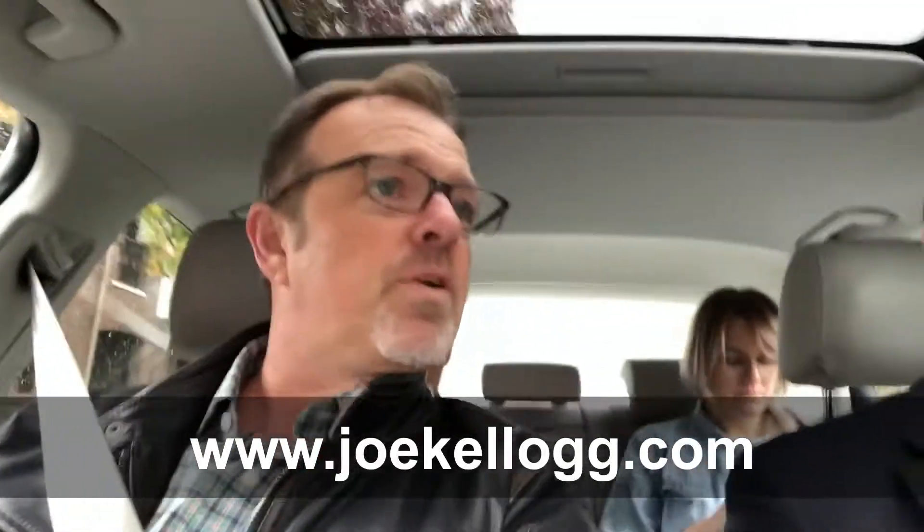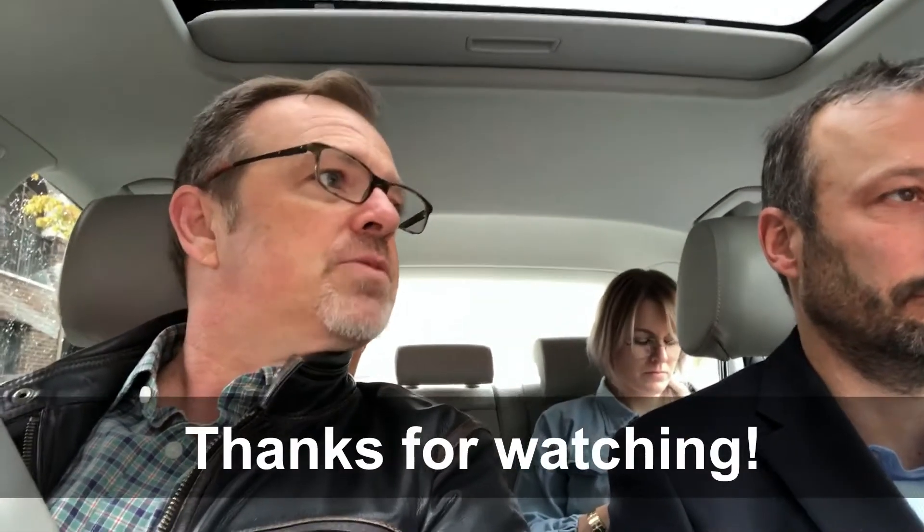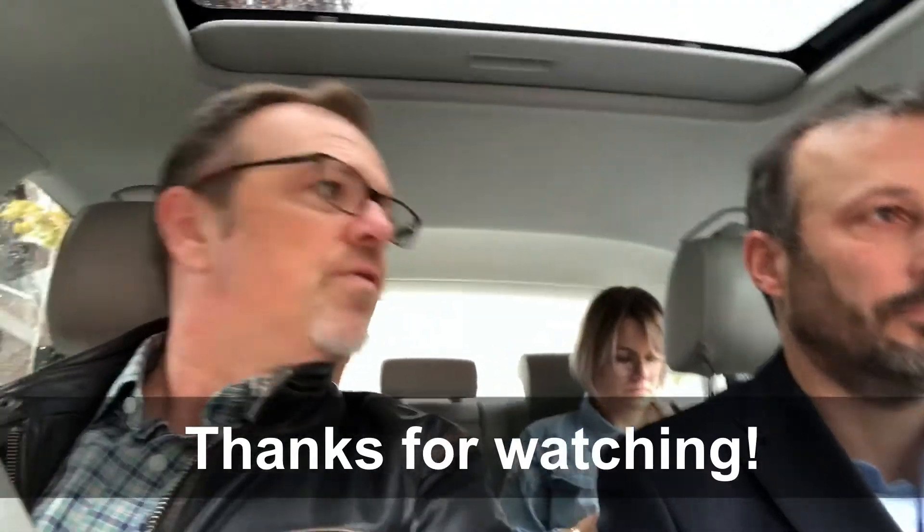People wanting to purchase are going to have a great time finding good homes at a price that seems more affordable to them. At the same time, sellers are going to be happy because the market hasn't dropped enough to make it feel scary — they're still getting good values for their home. I think it's going to be a good year for real estate.